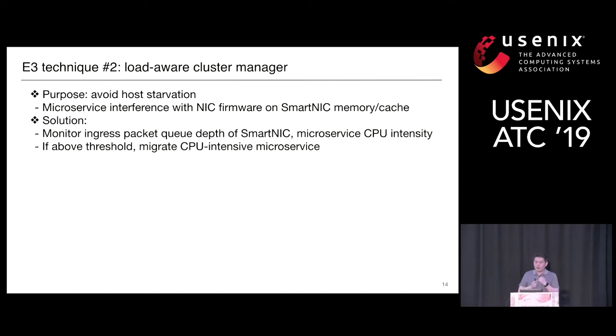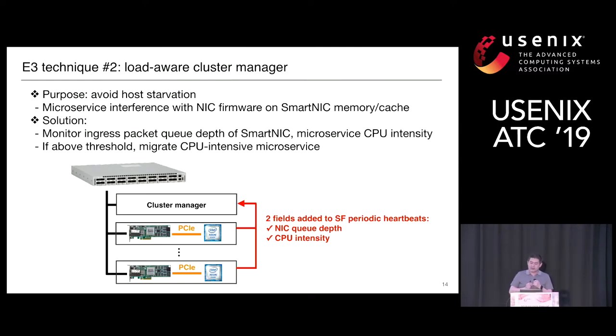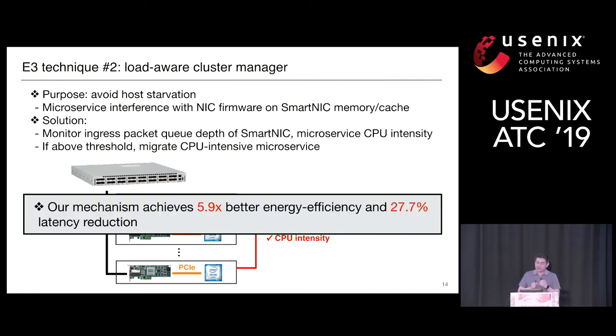The second technique is a load-aware cluster manager to avoid host starvation. The problem occurs because microservices interfere with NIC firmware, contending for SmartNIC memory and cache resources. The cluster manager continuously monitors ingress packet rate of the SmartNIC and microservice CPU intensity. When found above a threshold, it migrates CPU-intensive microservices to another computation node. We add only two extra fields to the original Service Fabric heartbeat message: NIC queue depth and CPU intensity. When enabled, this achieves 5.9x better energy efficiency and reduces latency by 27%.